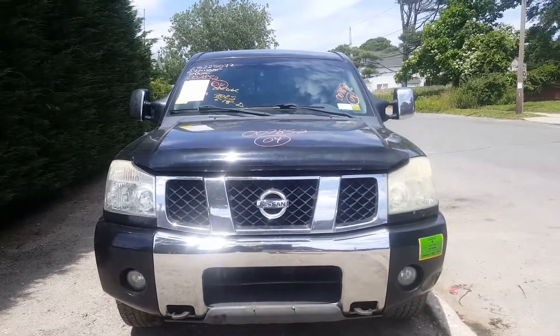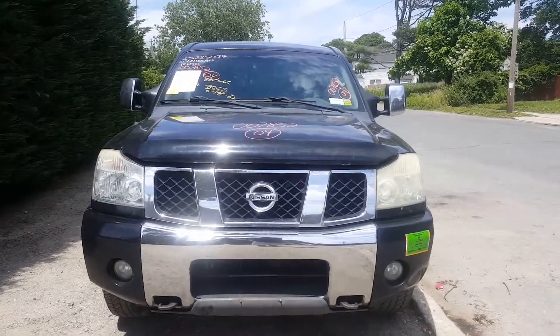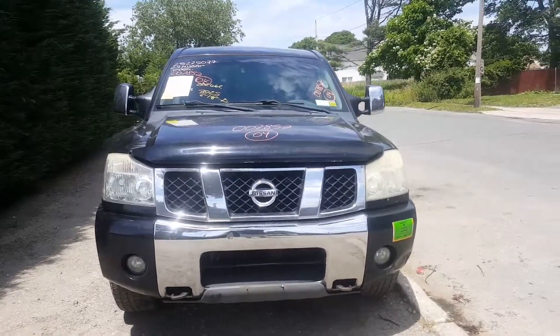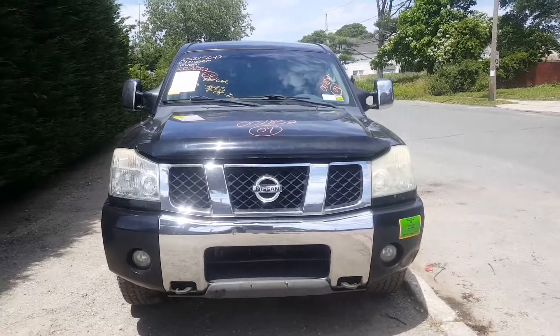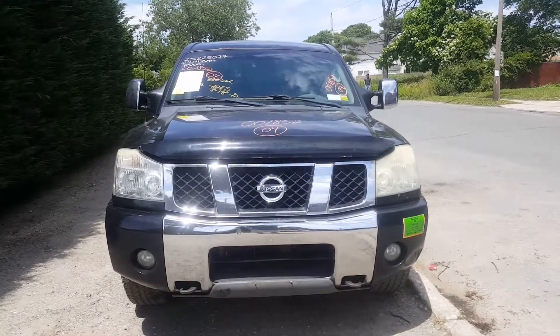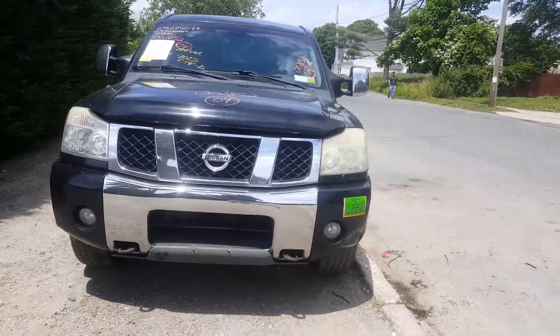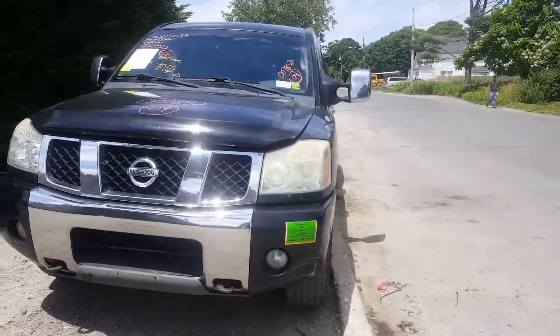Here's our newest arrival: a 2004 Nissan Titan SE V8 4x4 with the big tow off-road package. It's got the 5.6 automatic — not a bad truck, got a nice clean nose on it as you can see.